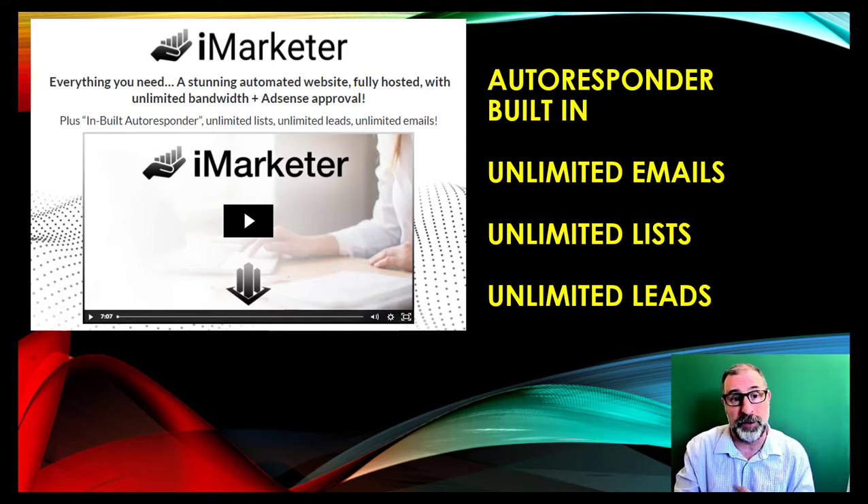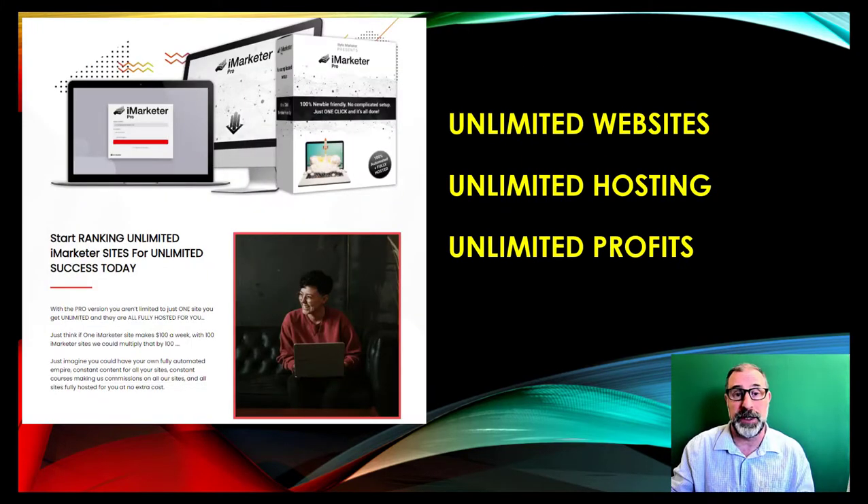iMarketer was built specifically for newbies and for people who want to do affiliate marketing. It gives you everything that you would need — a stunning automated website, fully hosted with unlimited bandwidth and AdSense approval. So it gives you everything you need to get up and running in affiliate marketing. But if you've been in affiliate marketing a while, this could also help you as well.